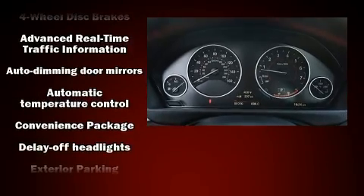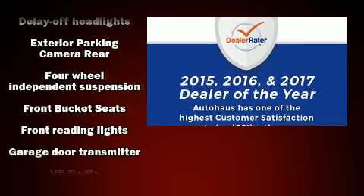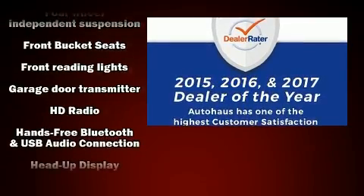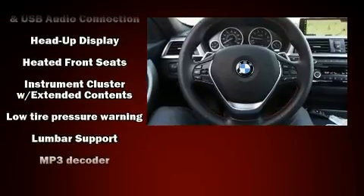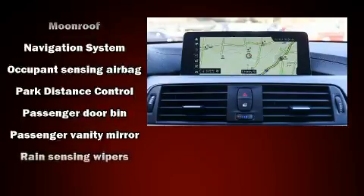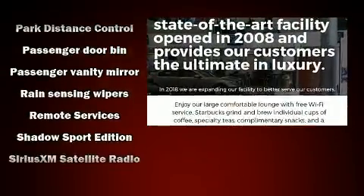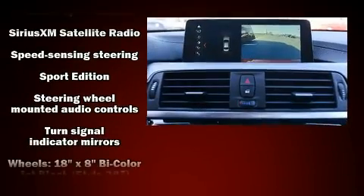BMW ensures the safety and security of its passengers with equipment such as dual-front impact airbags with occupant-sensing airbag, traction control, anti-whiplash front head restraint, a panic alarm, an emergency communication system, and four-wheel disc brakes with ABS. This car was designed with safety in mind, allowing you to drive with even greater assurance.